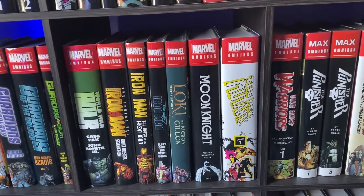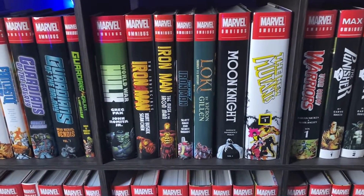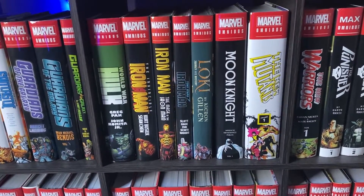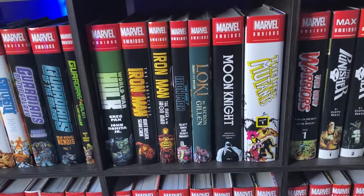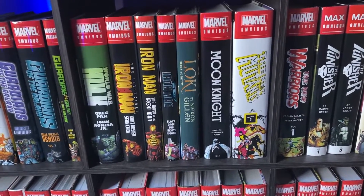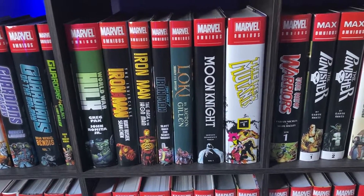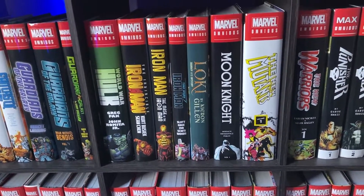I would not so much recommend the Dan Slott Iron Man omnibus because it's kind of just a very surface-level Iron Man story. It had the potential to be something really cool — talking about the rights of artificial intelligence — but they really just scratched the surface there. Loki: Journey into Mystery — probably one of my most controversial opinions here, but I found it overwhelming. I couldn't get too into it.